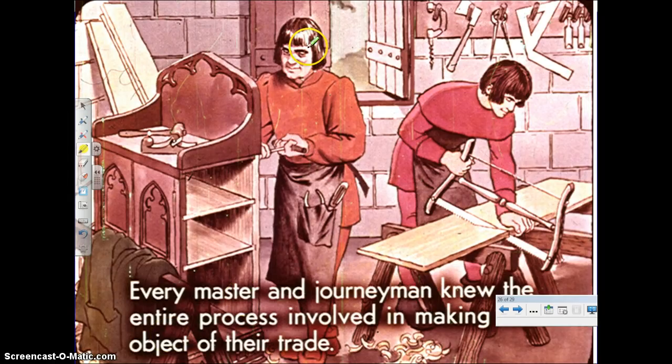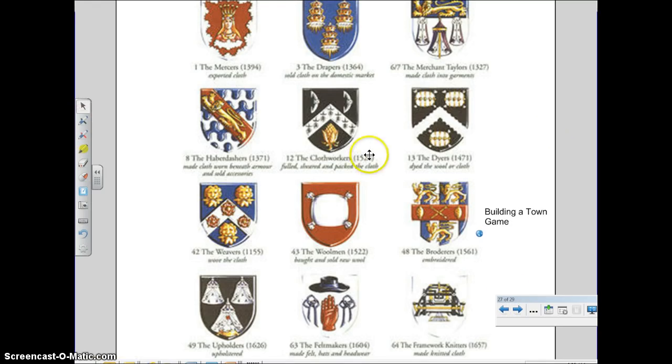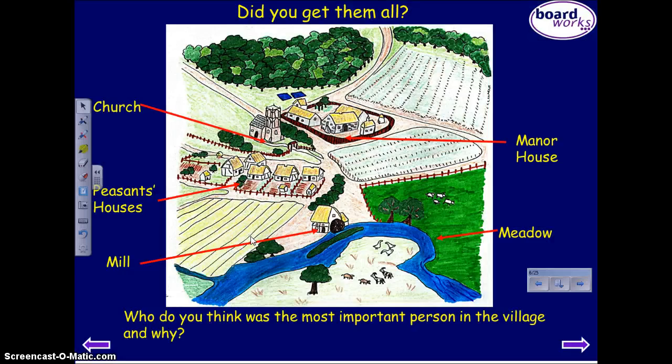Here's an image — you've got the master and the journeyman working together to create these cabinets. Here you see the different guilds just within the cloth industry. Now we're going to take just a few minutes and compare life in a village versus life in a town or a city.